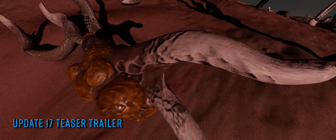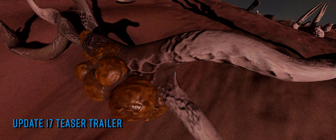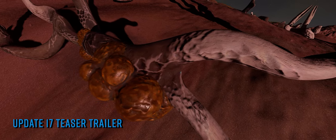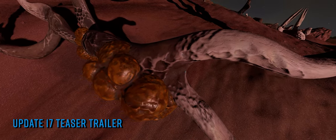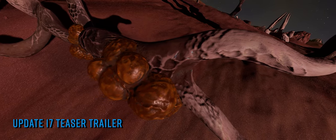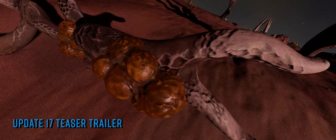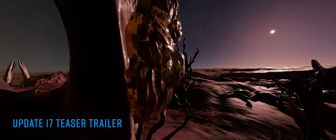At last week's PitCon event in Nottingham in the UK, Frontier chose to release a teaser trailer for the next update to Elite Dangerous — Update 17. Included on the end of that teaser was the expected release date for the update: October the 16th, just 24 days as I speak these words.